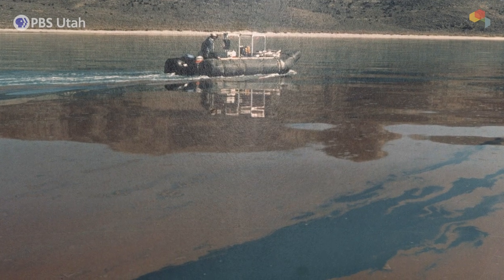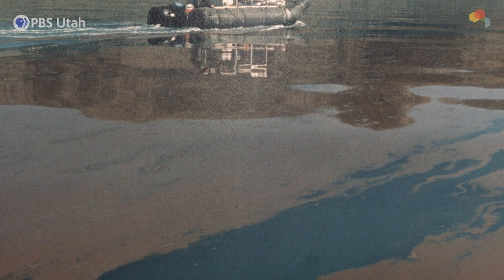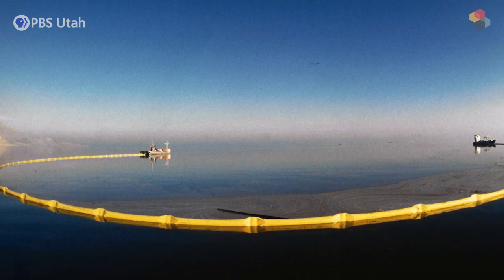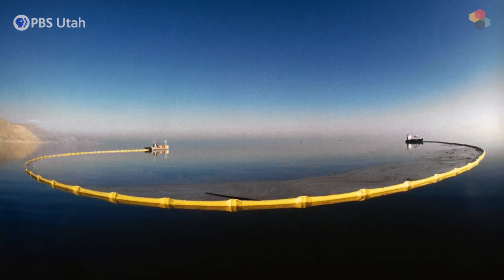For some reason we still don't fully understand, the cysts will float under certain conditions — producing what looks like an oil slick on the surface of the water. Just like an oil slick, we deploy a spill containment boom. There are two boats moving very, very slowly, because the egg doesn't want to be caught — it wants to go under, it wants to get away. So you have to be very, very careful.